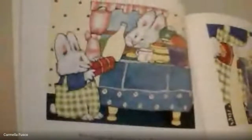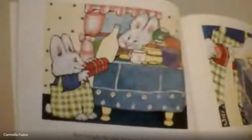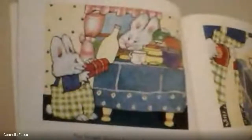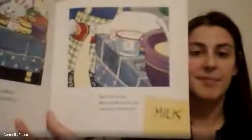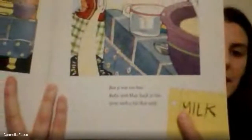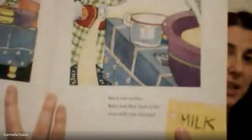Check those pictures — what do you notice? Max is back at home; he has his eggs. Max brought the eggs home to Ruby. Don't bop the table, Max, said Ruby. But it was too late. Ruby sent Max back to the store with a list. What do you think the list said? Check that picture — you're right, milk.